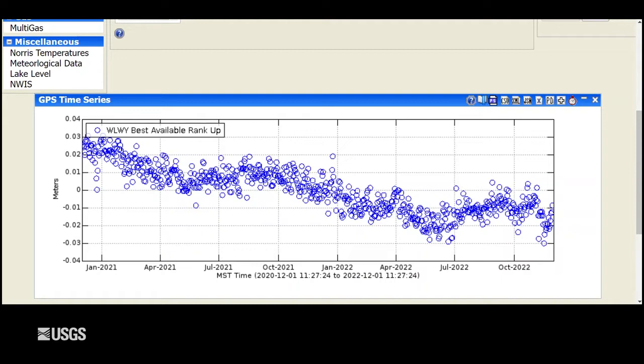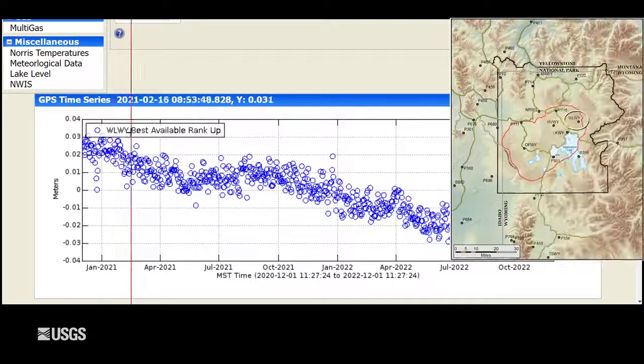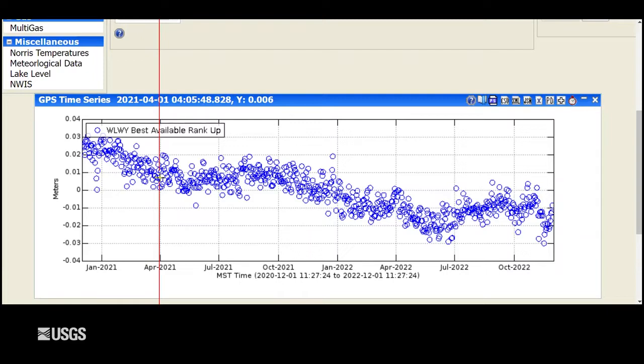Turning now to ground deformation — we've seen not a whole lot of change over the last few months. This is the last two years of vertical deformation on the east side of the caldera at the White Lake GPS station. Each blue dot represents one day of data, with downward trends indicating subsidence and upward trends indicating uplift. The overall trend since 2015 has been subsidence, interrupted during summer months as groundwater recharge from snowmelt puffs up the ground. Then towards the end of November, there's some chaotic changes caused by a large snowstorm that covered the GPS antennas and distorted the signals — so this is an artifact. There hasn't been a whole lot of net deformation over the last few months.